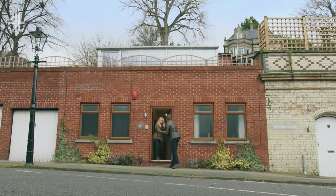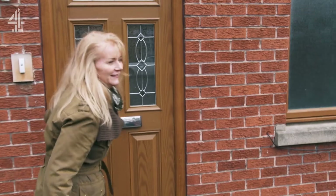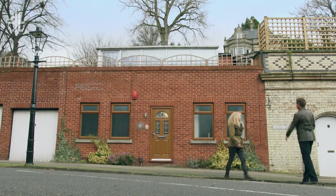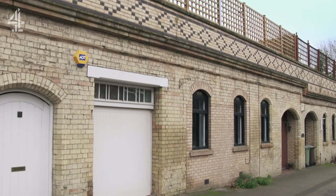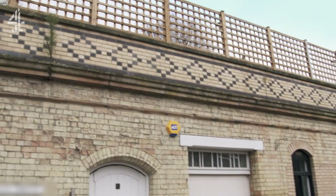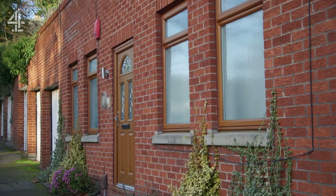George meets Mandy outside. She finds the house slightly embarrassing, and George agrees. It's fascinating how you can have this lovely piece of Victoriana with beautiful brickwork and lovely detailing, and then at a later date they've gone and built something really ugly next to it.